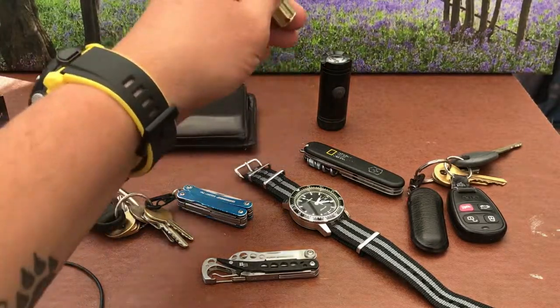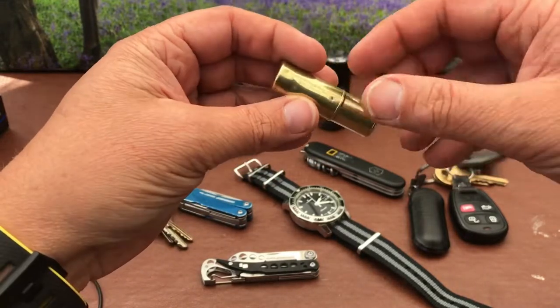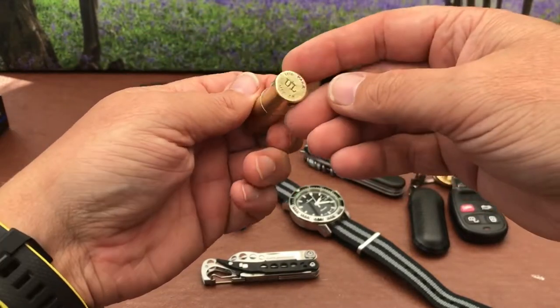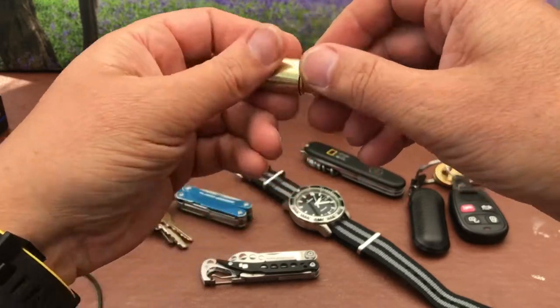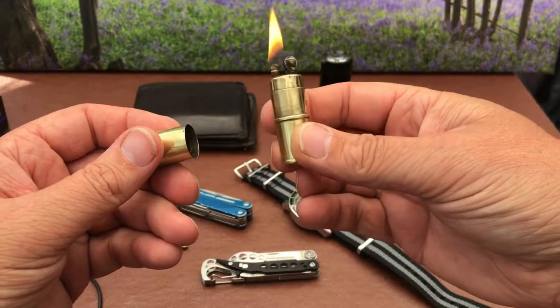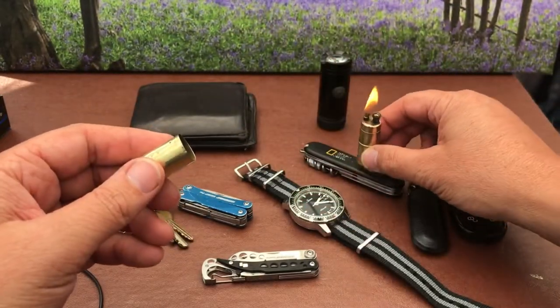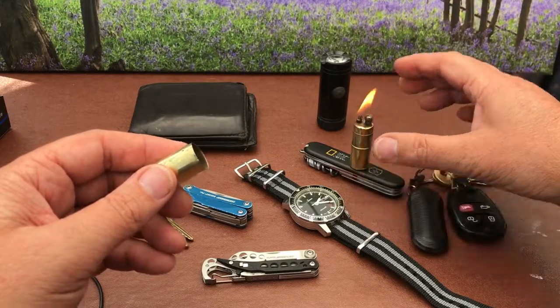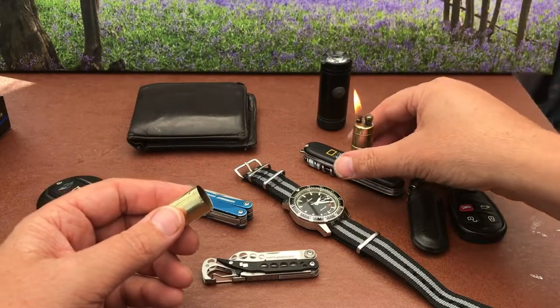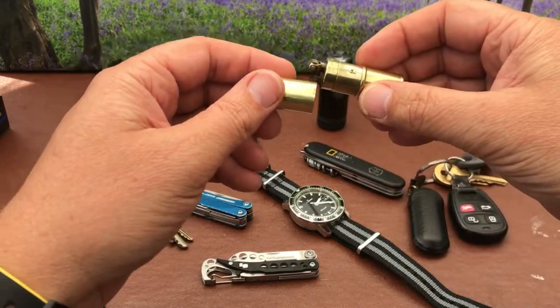I quite often have this with me — this is a tactical little lighter, what I call a trench lighter. It's a lighter fluid powered lighter. The thing I like about this is you can just stand it and you don't have to keep your finger on a gas button.